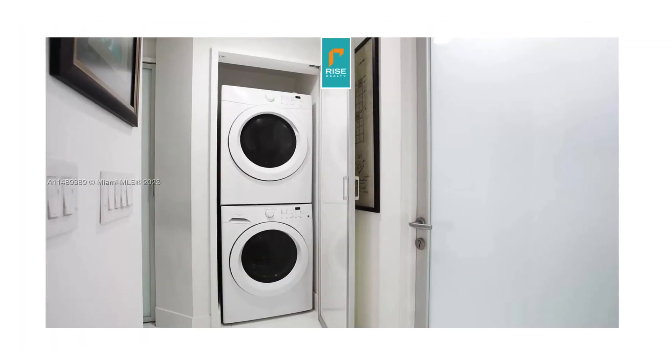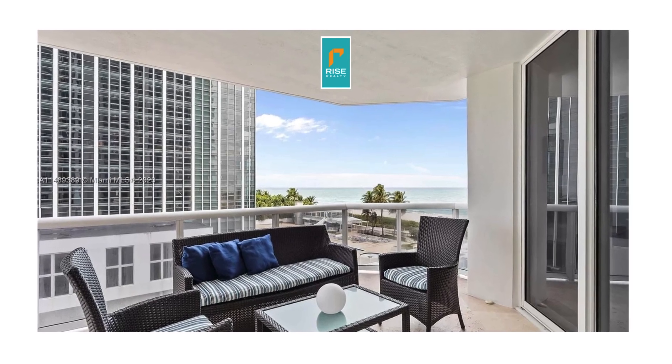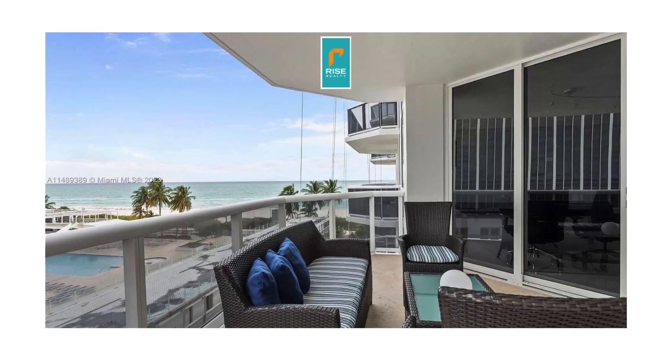The apartment does come with washer and dryer. It's relatively new and works really well. And the balcony faces north, but as you can see, most of it is going to be overlooking the ocean, so you get a great view of the ocean.